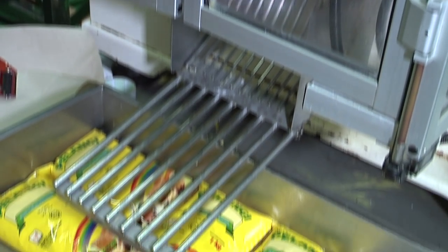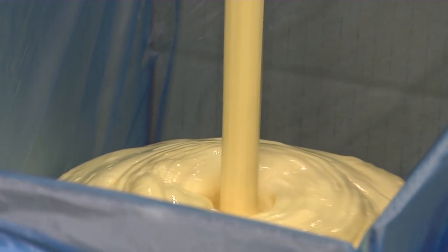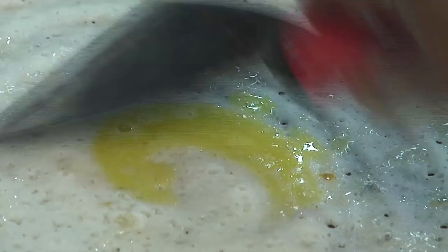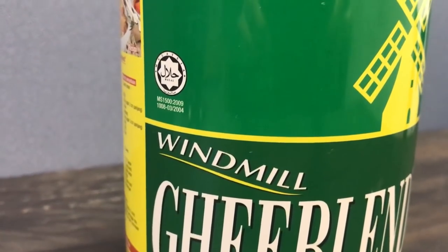When used in margarine, it allows a longer shelf life as well as a smoother and shinier appearance. And when applied in vanaspati to replace the animal fat ghee, it is healthier and halal.